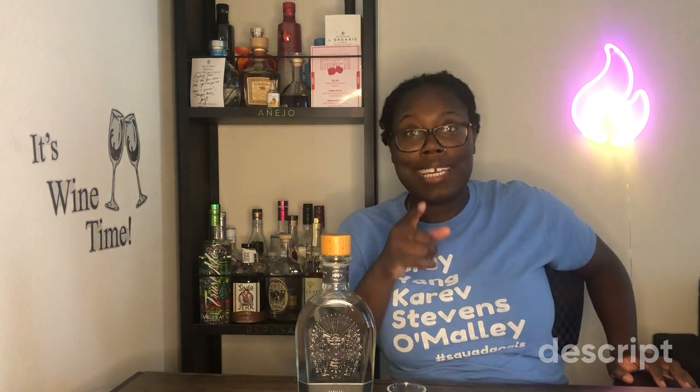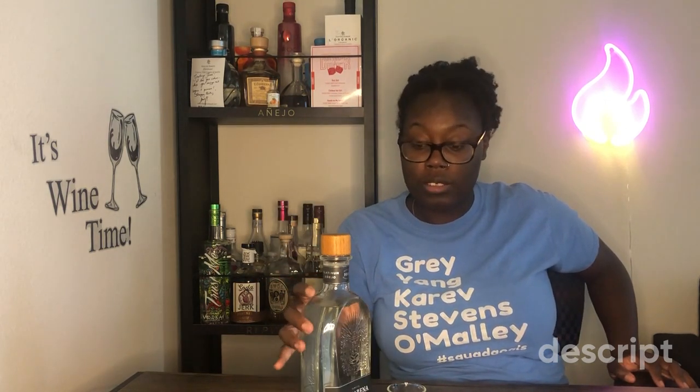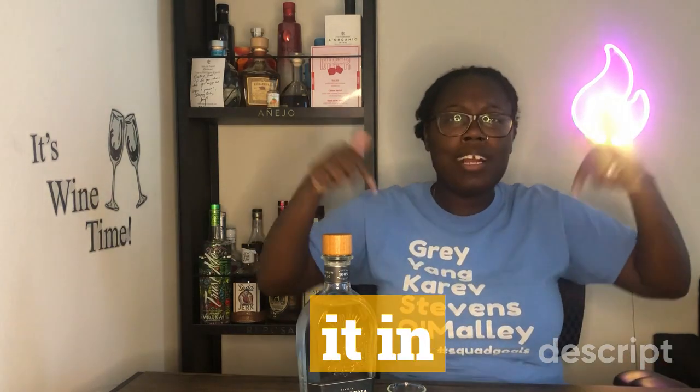I'm probably going to end up mixing this with the sake from my last YouTube video — if you haven't seen it, make sure you check that out. I'm gonna mix this with the sake and some sparkling water and we're gonna get the job done. Maybe I should do a video on cocktails — if you like cocktails and don't know how to make decent ones, drop it in the comments.